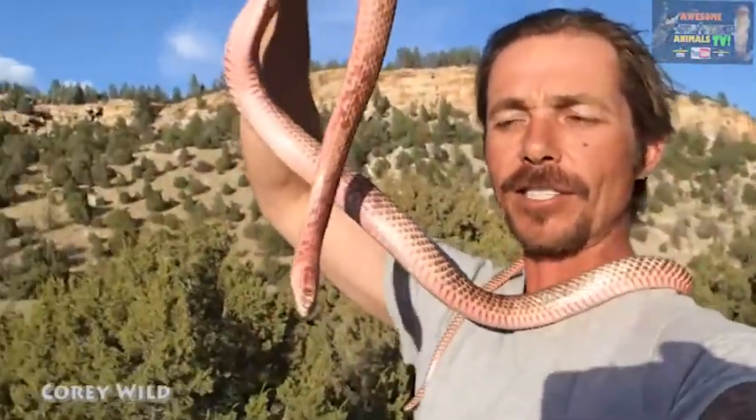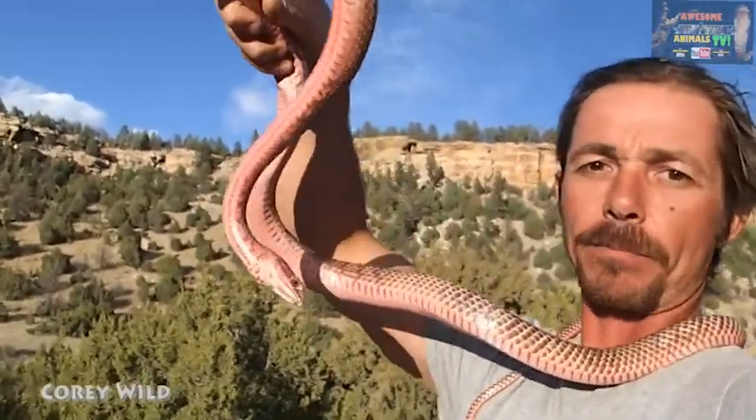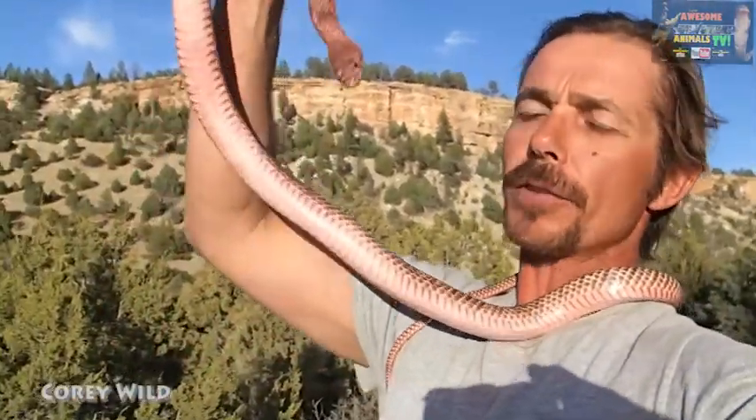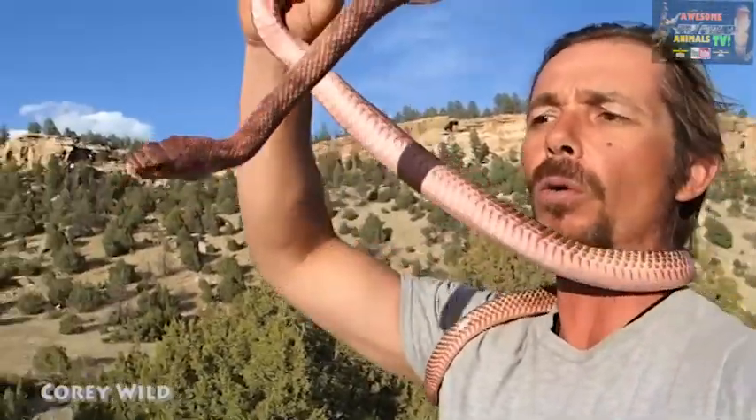Believe it or not, these guys will actually eat other little snakes including rattlesnakes, and they'll eat birds and they'll also eat rodents. They'll also den with other snakes. I actually found this guy living in the same hole as his buddy the bull snake, which we'll have a look at shortly.